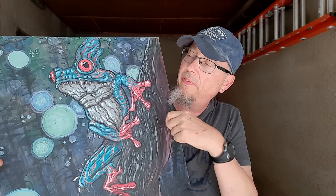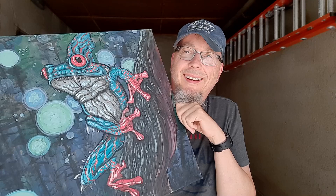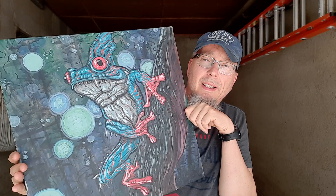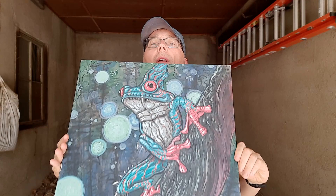Recently I had a little art show in Beatrice, Nebraska — Main Street Beatrice. This painting of a frog with fangs was up in the window at an abandoned building for like three months and I just got it back two days ago. It's a tree frog, very popular amongst my fan club because people like frogs.